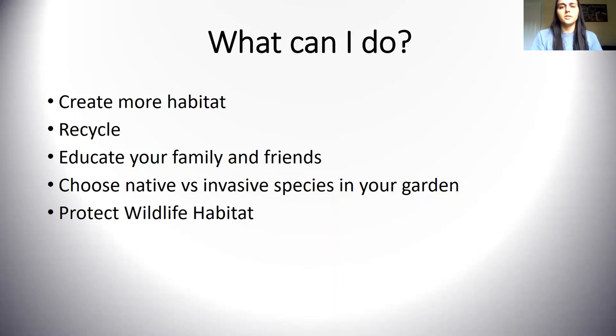You can recycle. Another factor I should have covered is pollution — think about what ends up in our oceans and how it's affecting species that live there. Another thing you can do is educate your family and friends about what we talked about — they'll be surprised to know we have endangered species right here in Kentucky. Choose native instead of invasive species when you're planting a garden or decorating your house with tree saplings. If you plant an invasive tree and birds come and eat its fruits or seeds and carry them somewhere else, that's how invasive species spread and take over our native areas.